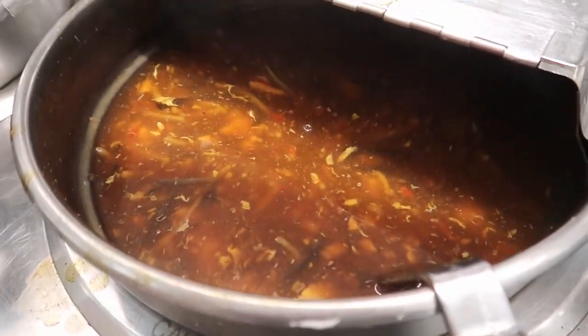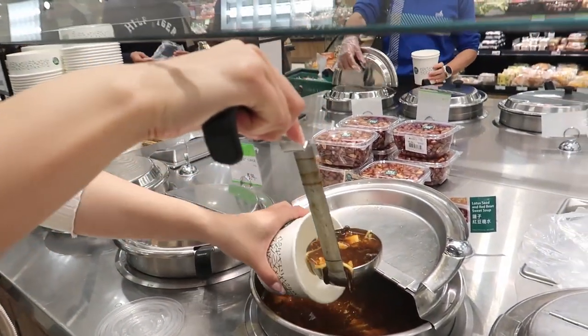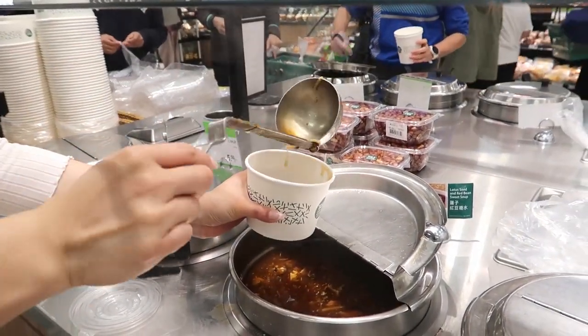It had bamboo shoots, mushrooms, wood ear mushrooms, tofu and egg, and it's all sitting in a soy sauce and vinegar and chili base.